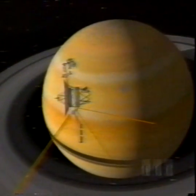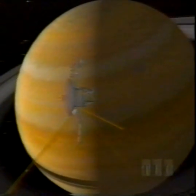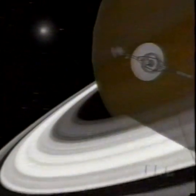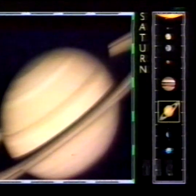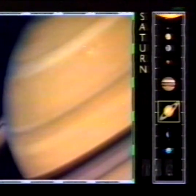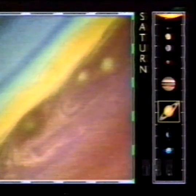Beyond Jupiter, Saturn, the second largest planet, is ringed by countless chunks of ice and rock. Voyagers skimmed the outer edge of the rings. Saturn's atmosphere lacks multicolored storms like those on Jupiter because high-altitude haze obscures them. But computer processing and artificial color brings out subtle cloud details that would otherwise remain unseen.